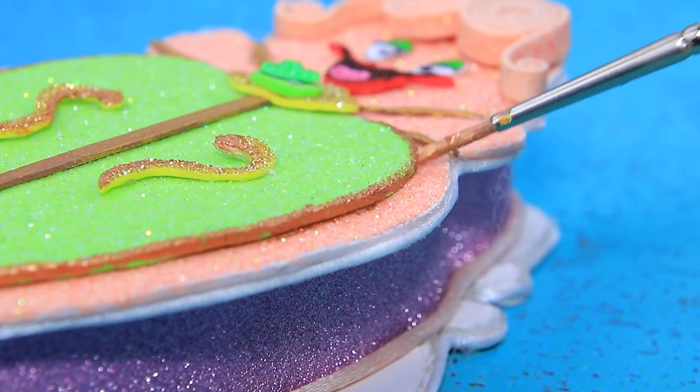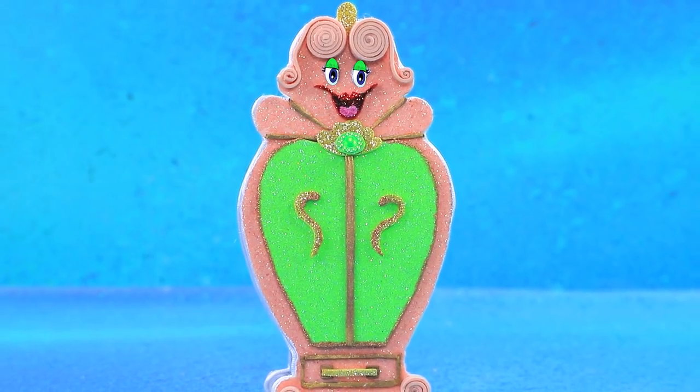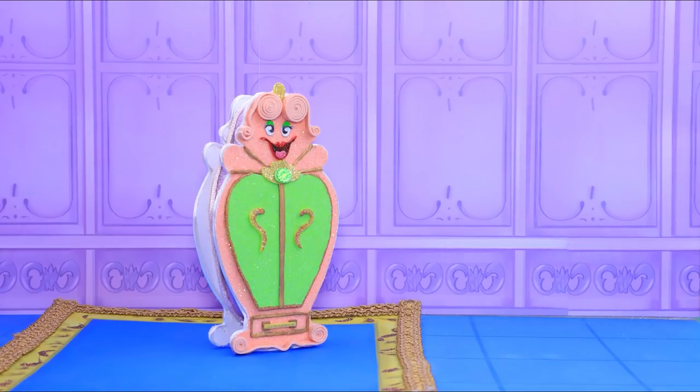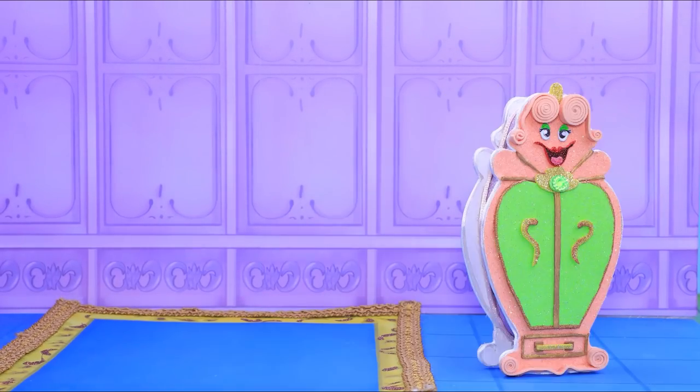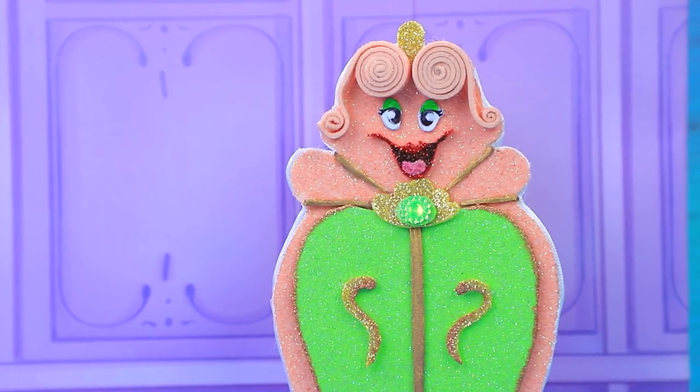Let's decorate her with gold acrylic paint. This charming lady will go in the living room. Oh, careful — those things might get wrinkled! I finally feel like home.